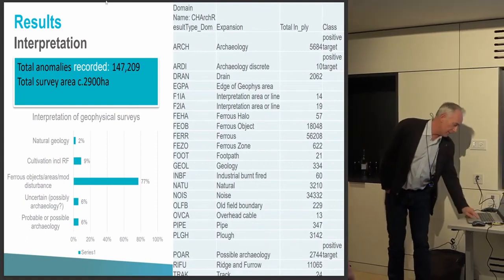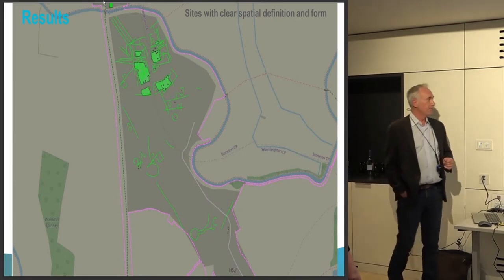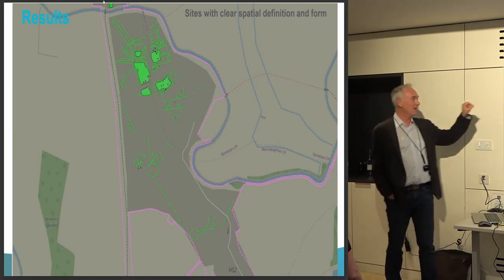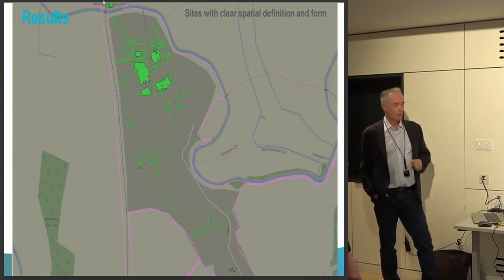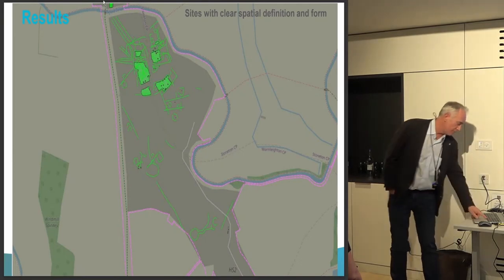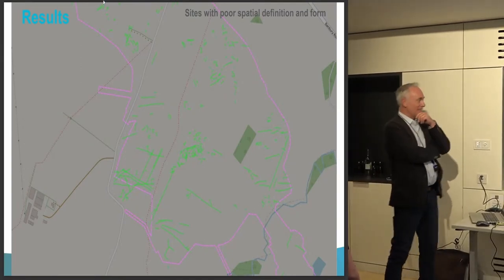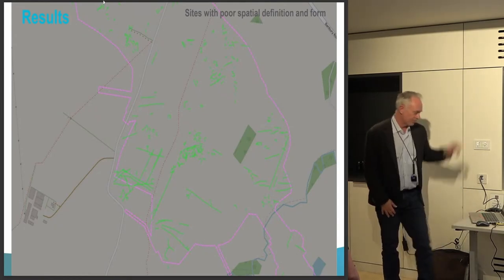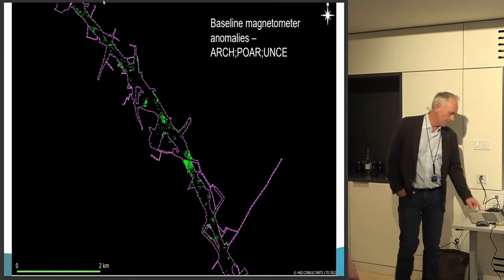We've pretty much taken a holistic view to the follow-up evaluation of these results. We've got some very clear sites with good spatial definition and form — for example at Wormleaton, a large Romano-British and later Iron Age Romano-British farmstead group with some earlier prehistoric features as well. Versus the type of result where it's rather poorly spatially defined — there are certainly anomalies but they're not making a lot of sense. We're able to map that across the entire 100 kilometres and create a single data set.